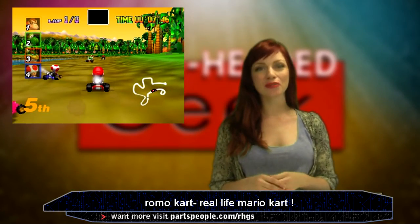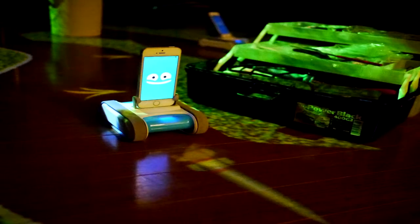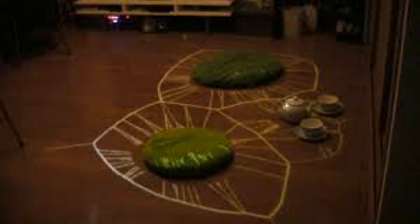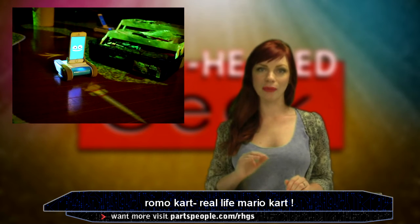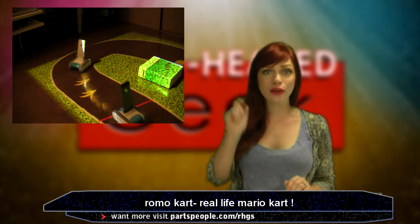As a huge Mario Kart fan, I am instantly in love with this idea, called Romo Kart. An educational tiny robot called Romo, controlled via iPhone app, combined with projection mapping in a living room — Romo Kart lets you race robots around a race course that you create, all while firing missiles and throwing bananas at your opponents, just like the game.